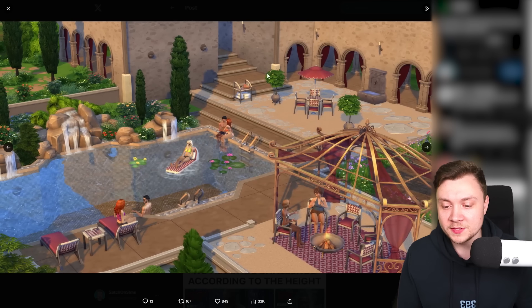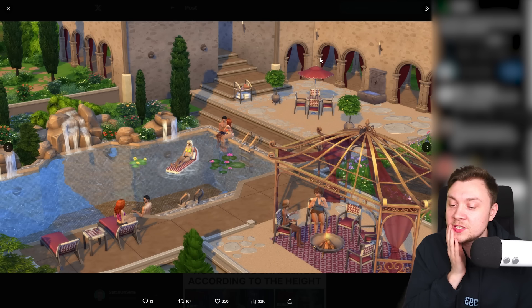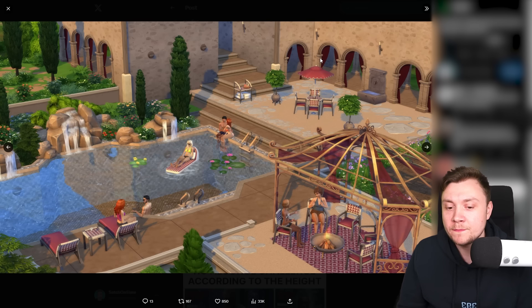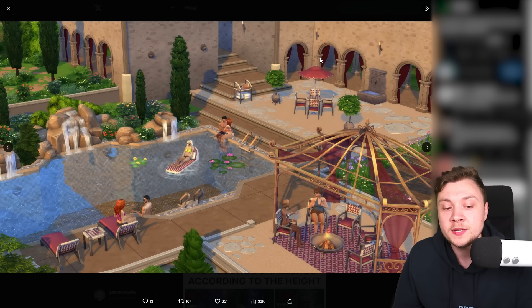I just feel like the Sims team have run out of ideas for kits. I really wanted a brand new swimming pool kit — what I meant was potentially bringing the diving board from Get Together into the kit. It does come with a floaty thing which isn't in the base game, but it just feels like it doesn't have much of a direction. It gives you a taste of a Riviera Retreat but you can't build a full one, so what's the point?